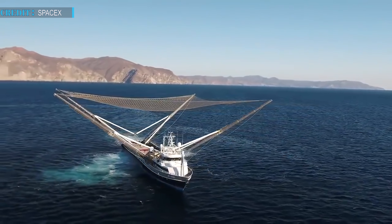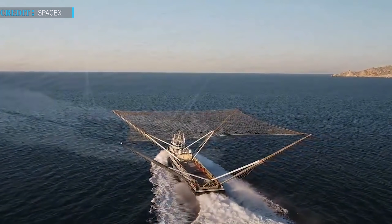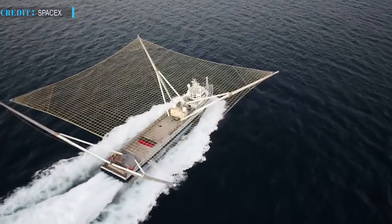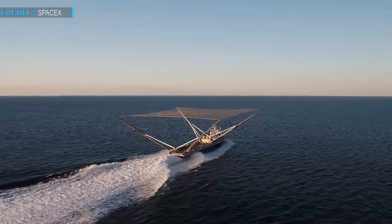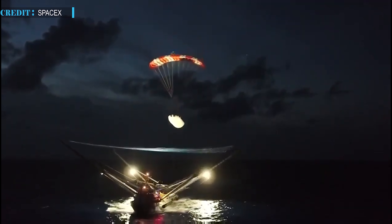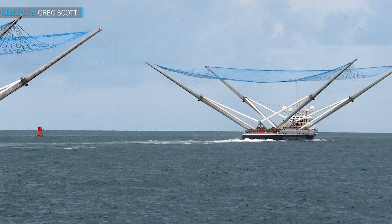In 2017, Mr. Steven, an offshore supply vessel, joined SpaceX's fleet as a recovery ship. The vessel was equipped with four large arms and a net covering an area of 40,000 square feet. SpaceX developed this vessel as a movable catcher for their fairing recovery program. In 2019, Elon Musk renamed the vessel as Mistree. In June 2019, SpaceX made history by catching a fairing on Mistree after a Falcon Heavy launch. In August 2019, SpaceX caught another fairing half with Mistree.